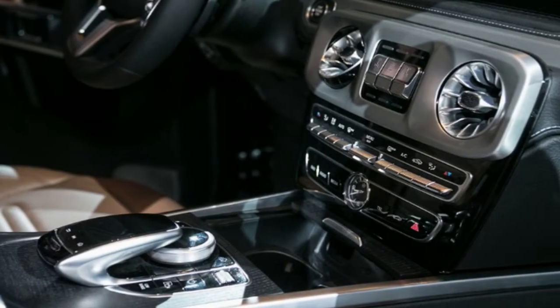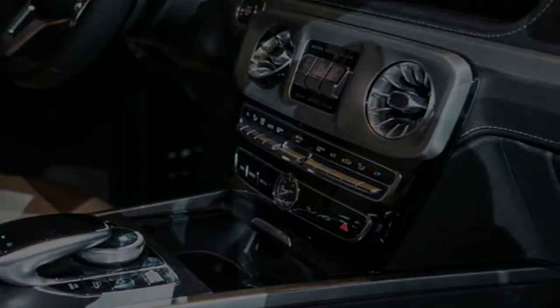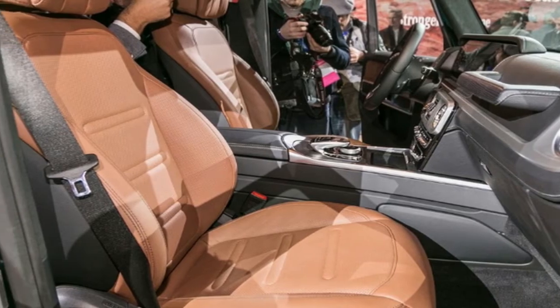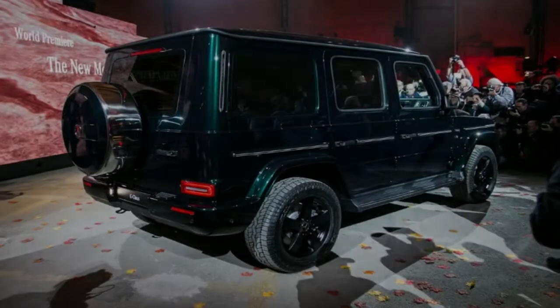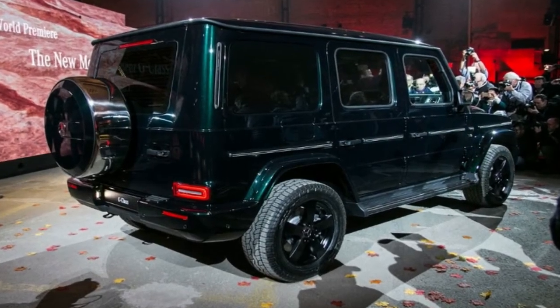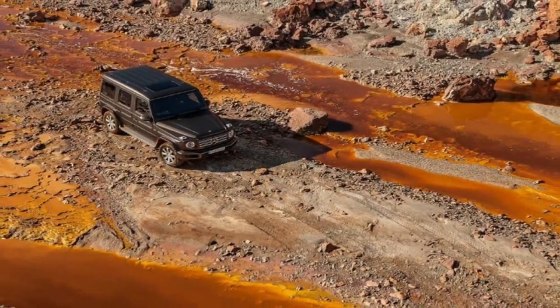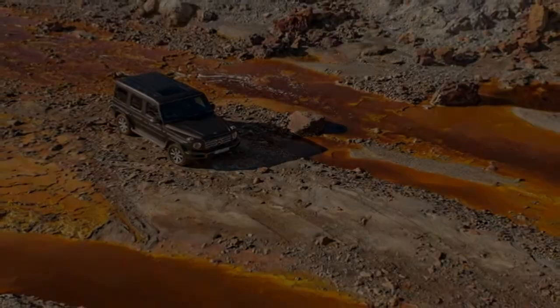The interior, on the other hand, has been completely overhauled. The passenger grab handle is still there, as are the center-mounted switches that control the three locking differentials. The rest of the cabin, however, has been given the modern Mercedes treatment.